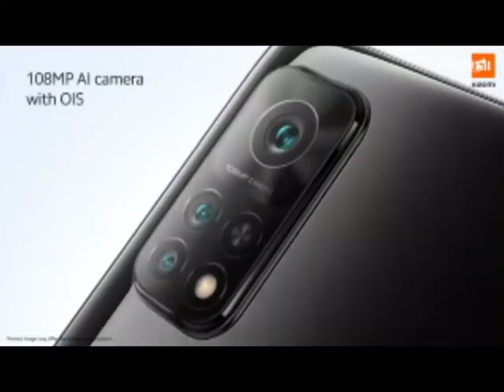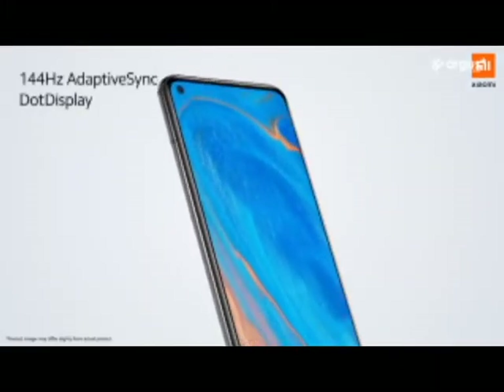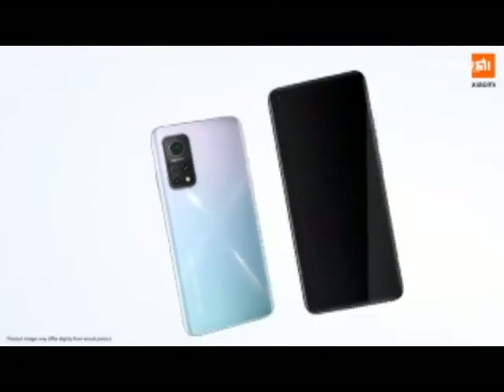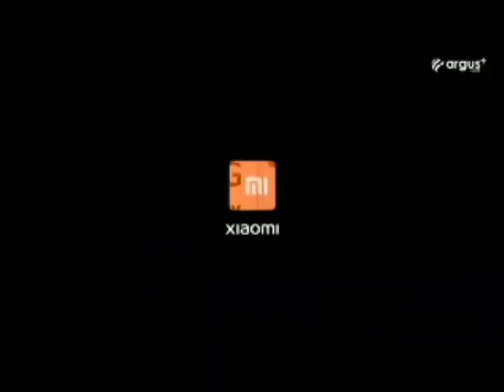The phone we will talk about today is the MI10T. VIPS deal today: 38% off the MI10T. Check out the links in the description. Xiaomi Smart Adaptive Sync Display.